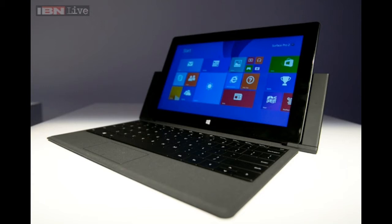With a slightly thinner and lighter design, the Surface 2 will also sport a much better 10.6-inch screen, upping the resolution from 1366 by 768 pixels to 1920 by 1080 pixels — a much needed improvement.